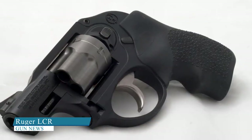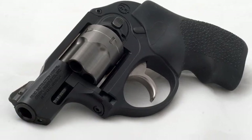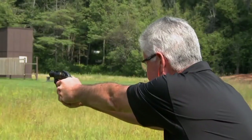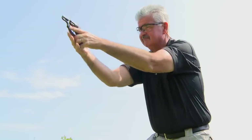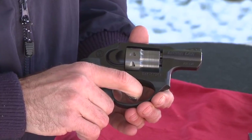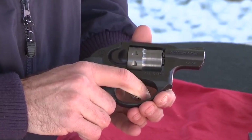Ruger LCR. The LCR is a lightweight aerospace aluminum and polymer-framed wheel gun. Pair this with the internal hammer design, and you have the makings of a great concealed carry revolver. Unsurprisingly, the Ruger LCR is on most concealed carry gun lists, and it's on this list too.